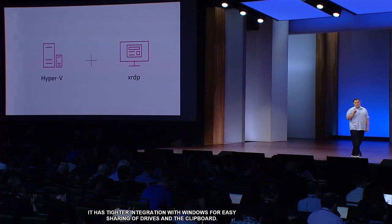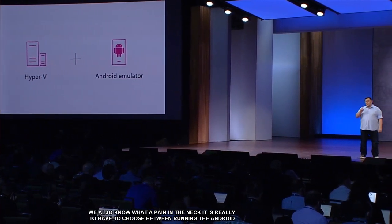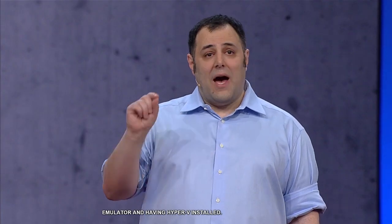We also know what a pain it is to have to choose between running the Android emulator and having Hyper-V installed. So we worked to make the Android emulator compatible with Hyper-V. The preview is available today, so you can run the latest Android emulators side-by-side with Hyper-V VMs, Docker tooling, the Haxm emulator, and more.